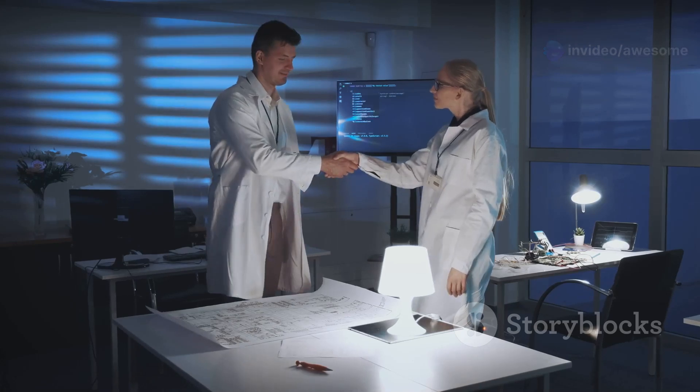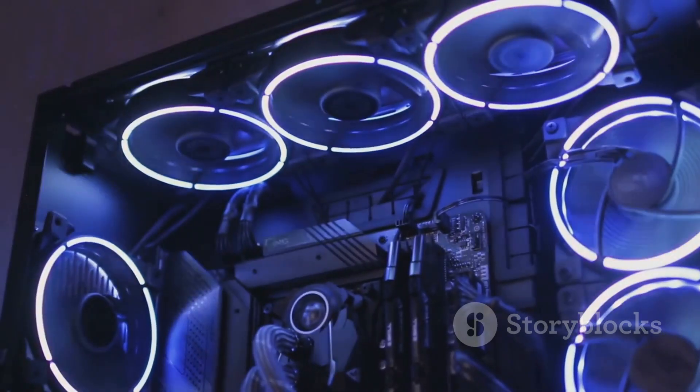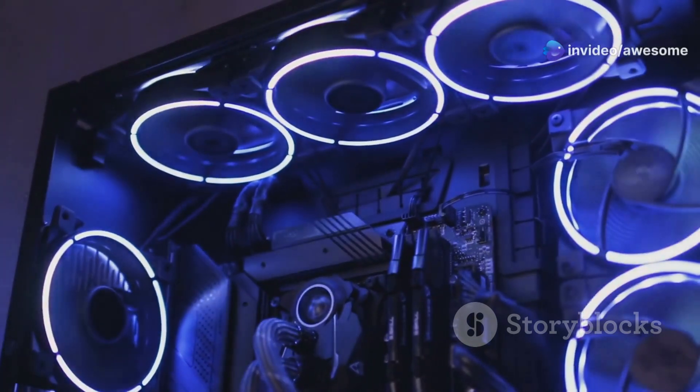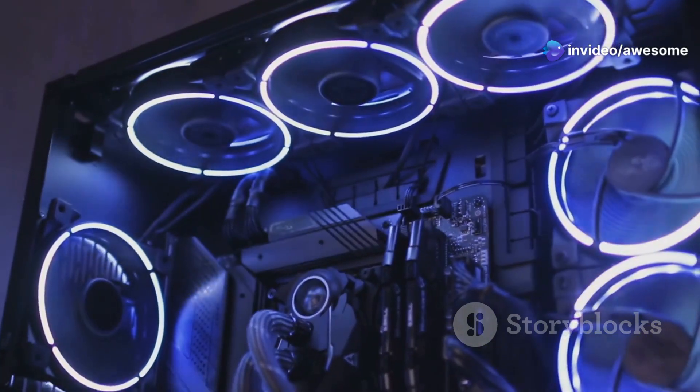GMK Tech is renowned for pushing the boundaries of mini PC technology. Their latest offering, the Strix Halo Evo X2, is a testament to their commitment to delivering cutting-edge performance in an incredibly compact form factor. This remarkable device is poised to revolutionize the way we think about computing, offering unparalleled power and versatility in a package that's as portable as it is powerful.